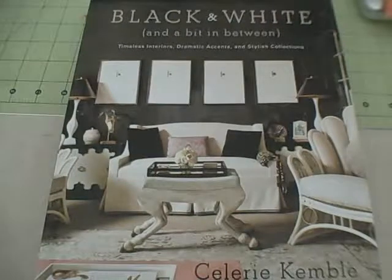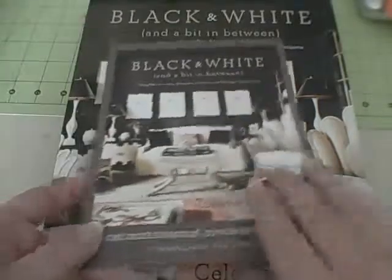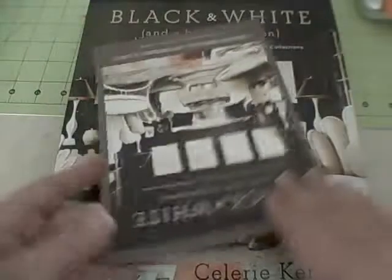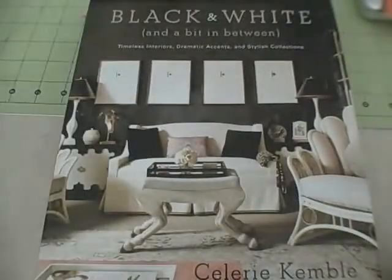This is a book review on Celery Kimball's Black and White and a Bit in Between. Here's an invitation that I had received locally here in Houston, Texas, and I actually got to go see her speak about this book and a little bit about her life.